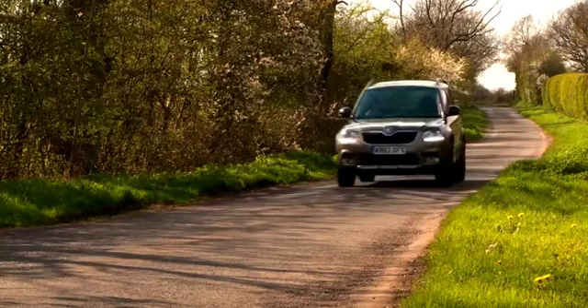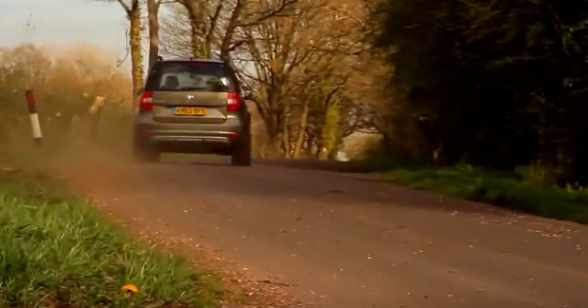One way to bring down the cost of your premium is to add a named driver to your policy, especially if that's an older person with more experience behind the wheel. The insurance company will work on the basis that that older, more experienced person will be driving the car for at least some of the time, and that will reduce the risk in their eyes and allow them to charge less.